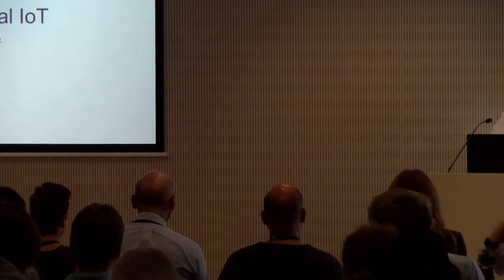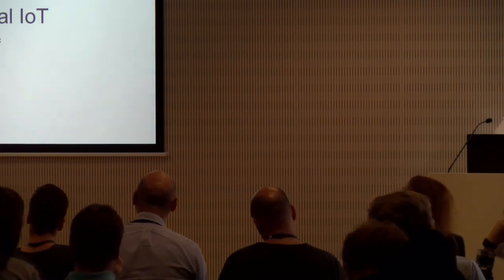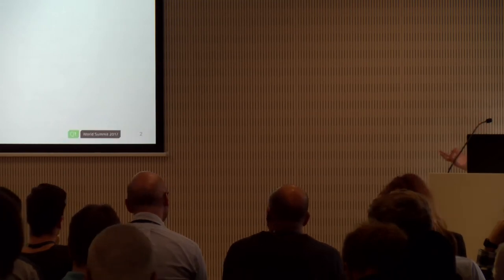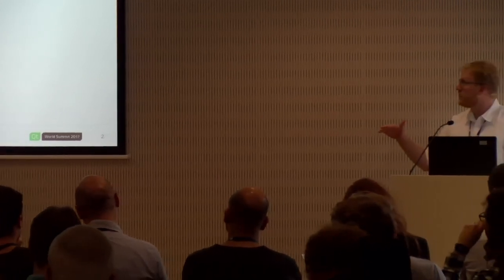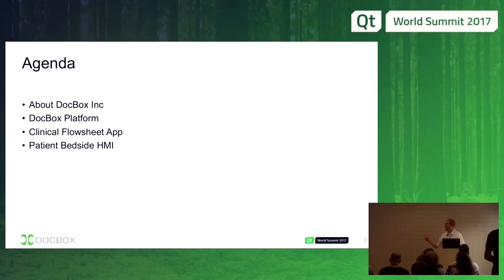Hi, my name is Jeremy. I'm a senior software architect at DocBox, and I'm going to talk to you about our medical IoT platform. I'll talk about the company, the platform, the technical details of the hardware and software, a clinical application built on top of that platform, and then the patient bedside HMI as a whole.